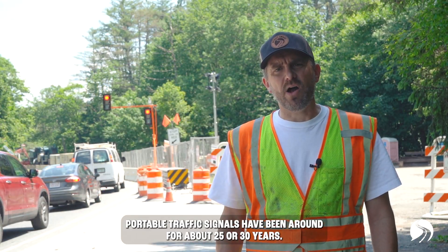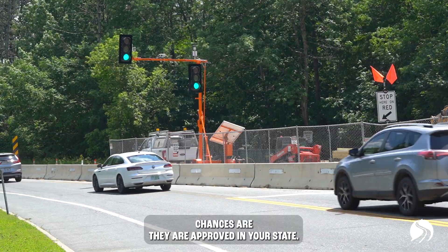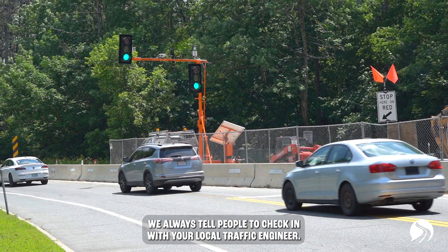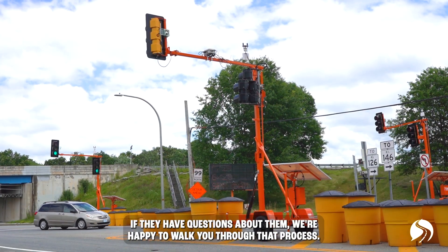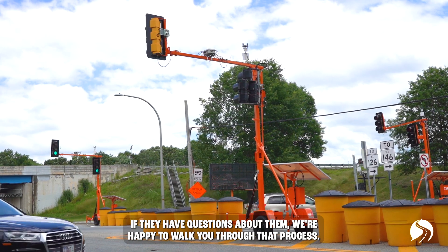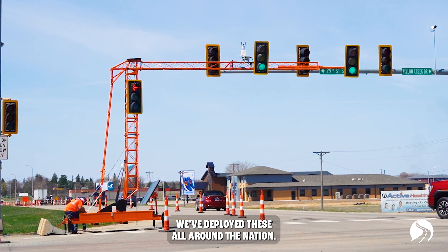Portable traffic signals have been around for about 25 or 30 years. Chances are they are approved in your state — we always tell people to check in with your local traffic engineer. If they have questions about them, we're happy to walk you through that process. We've deployed these all around the nation.